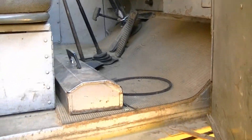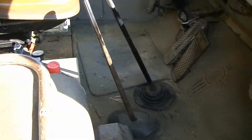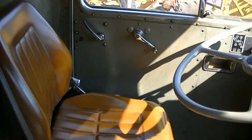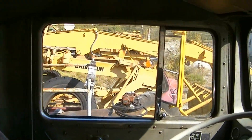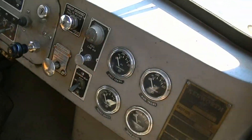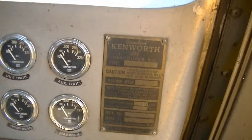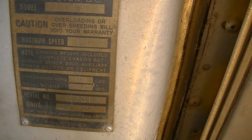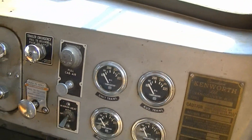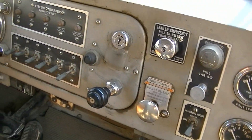Oh wow, that's in nice shape. Serial number 82312, L924 Kenworth. Looks pretty original. Really nice shape.